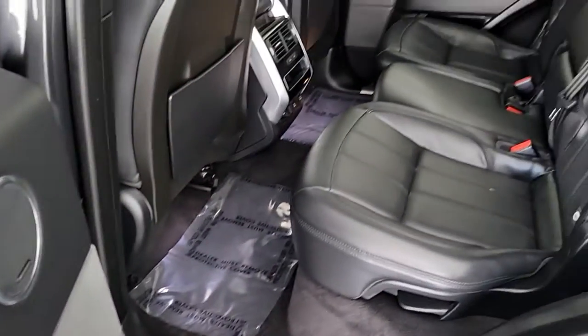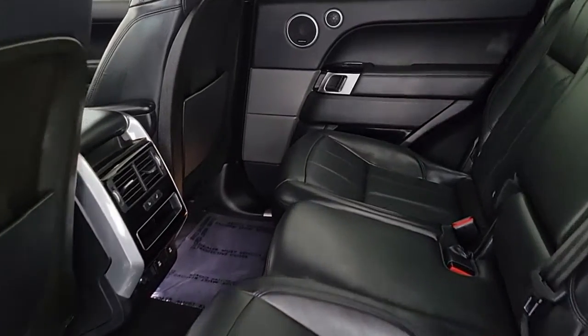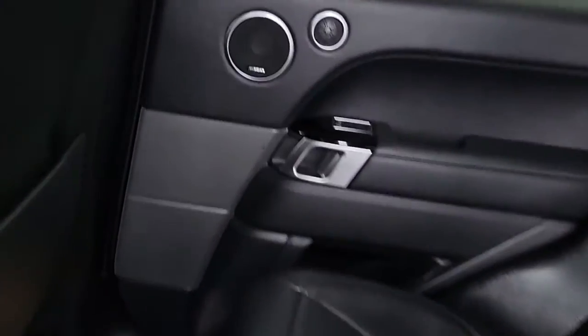Life is short, drive it well. Get into this exceptional Range Rover Sport. Come in for a road test. Our team will make it the best part of your day.